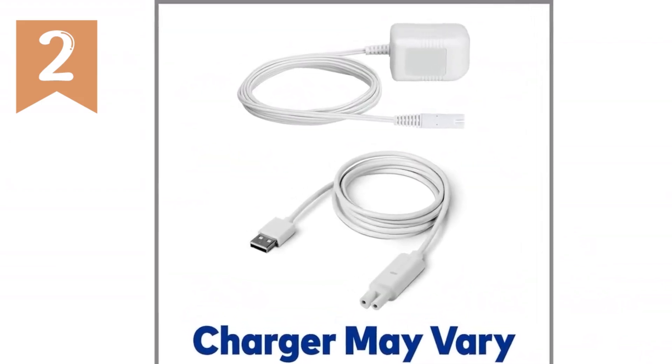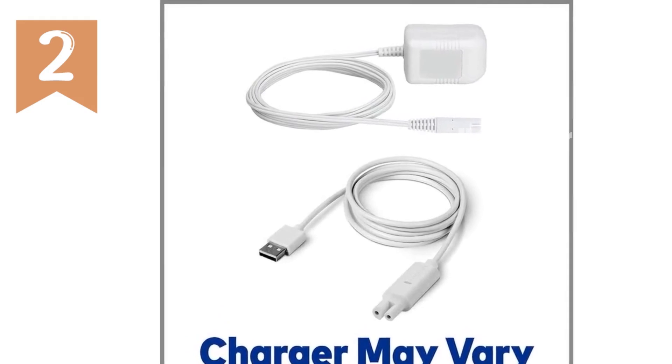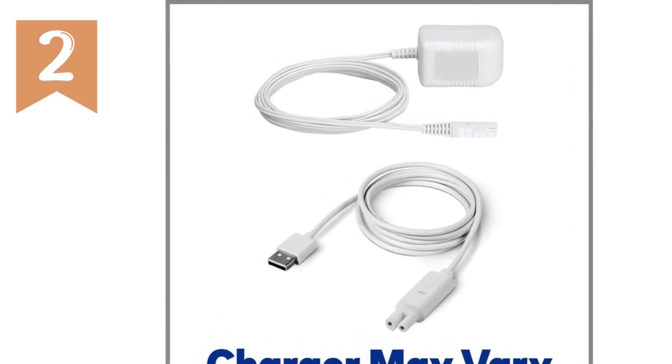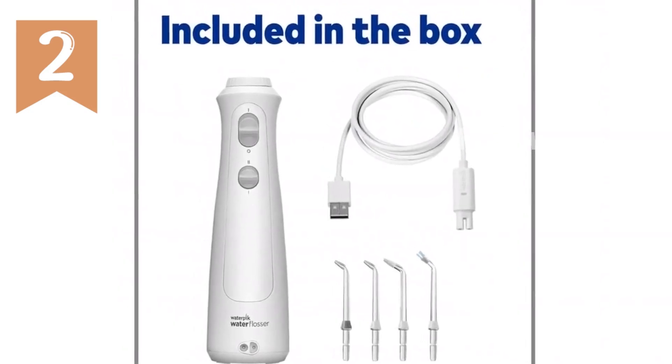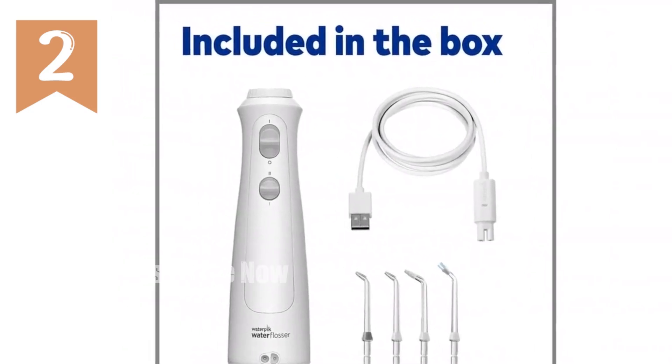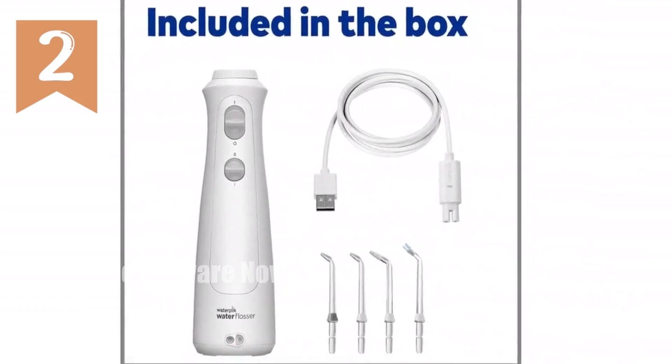Flossing time: 45 seconds. Battery: NiMH rechargeable, with USB charger included — wall brick not included. Tip rotation: 360 degrees. Warranty: two-year limited manufacturer's warranty.